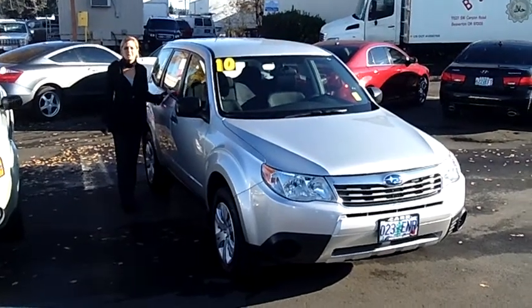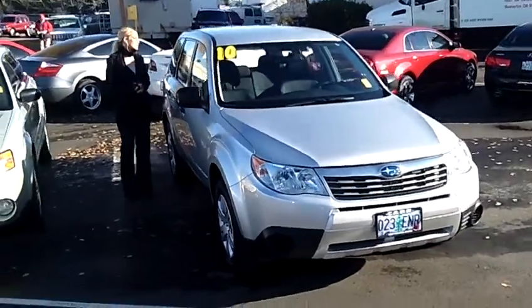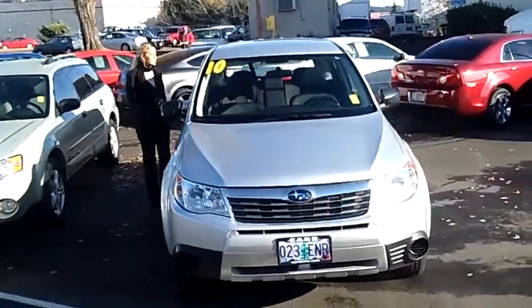Hi, this is Lacey coming to you live from CarSubaru here in Beaverton. Thanks for clicking on that link. This is your virtual tour of the 2010 Subaru Forester.